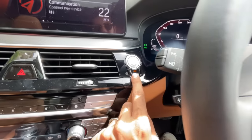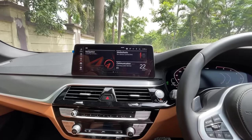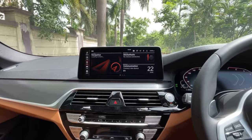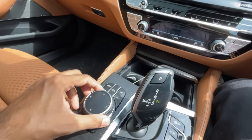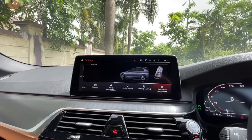The screen is now 12.3 inches — up from 10.25 inches. It's a fantastic, super slick screen. You can access car settings and it browses beautifully. And that's not all — it has voice commands too.